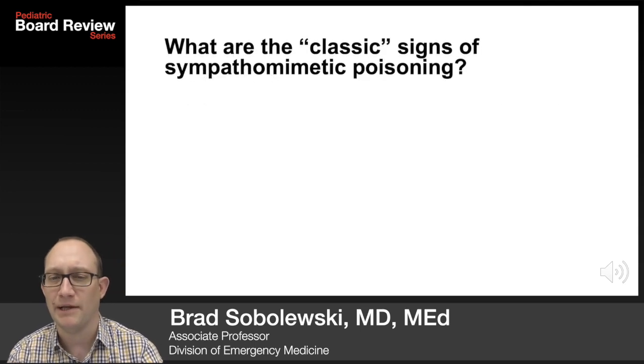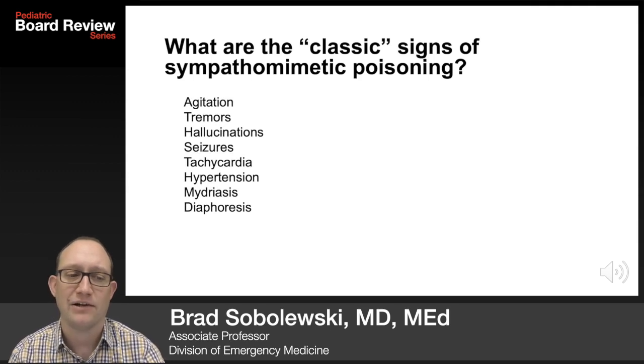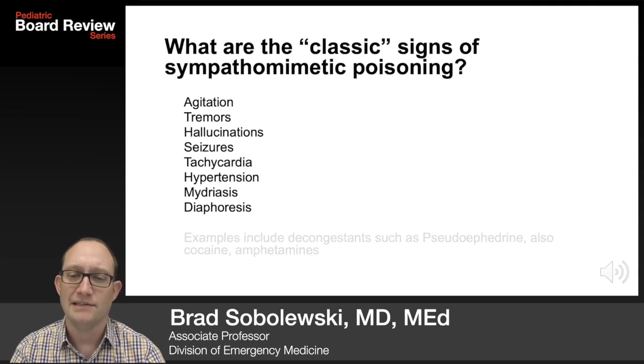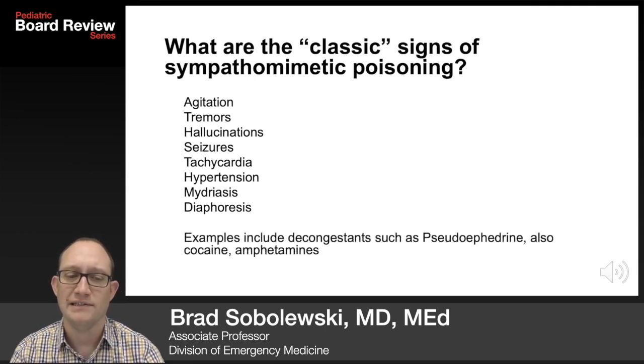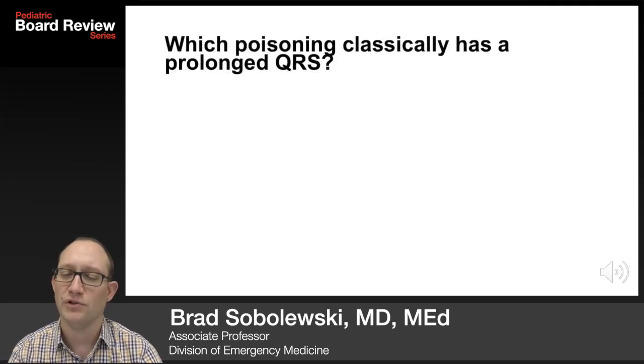Sympathomimetic poisoning: agitation, tremors, hallucinations, seizures, tachycardia, hypertension, mydriasis, diaphoresis — everything is ramped up. Examples include decongestants such as pseudoephedrine, also cocaine and amphetamines.